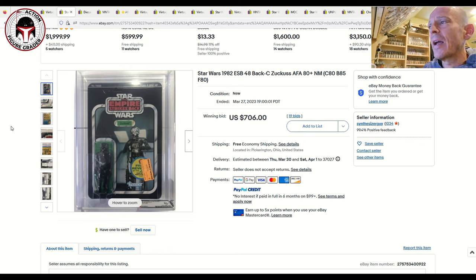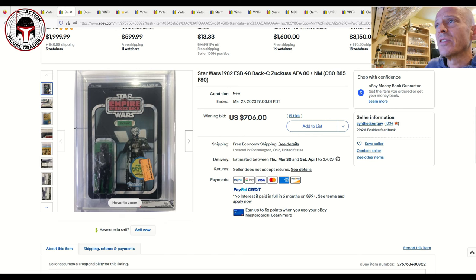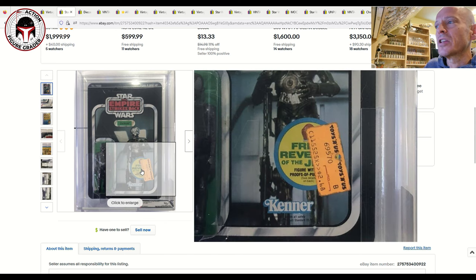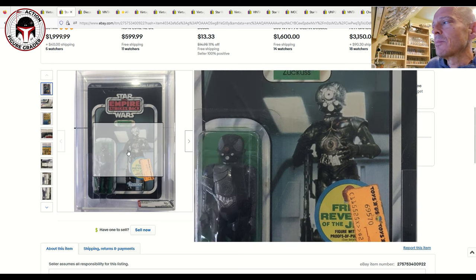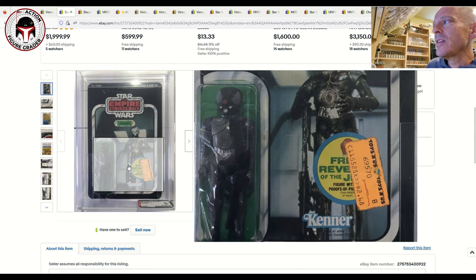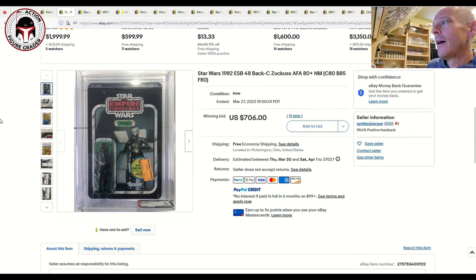Next up was a beautiful free Revenge of the Jedi offer sticker 48-back Zuckuss with a clear blister, graded AFA 80 Plus — sub-scores 80, 85, 80. The unfortunate thing is that the Toys R Us price sticker covers up that free Revenge of the Jedi offer for the Admiral Ackbar mail-away. That offer is the big desire for these 48-backs, since the movie was obviously changed to Return of the Jedi.